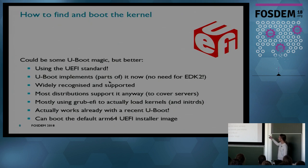Most distributions use grub-efi and then load the kernel. That's good news because grub is well-supported in every distribution on the x86 side, so all the boot menu, initrd, and command line options are already covered. The good news is it actually works already with U-Boot, and you can boot default ARM64 EFI installer images.